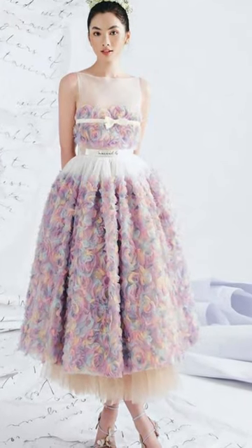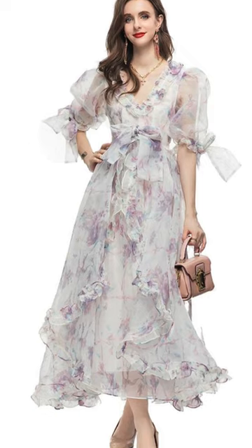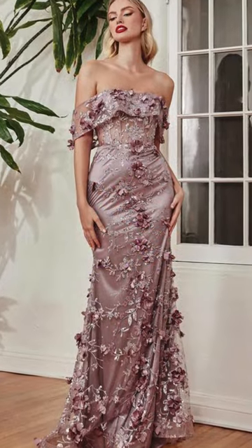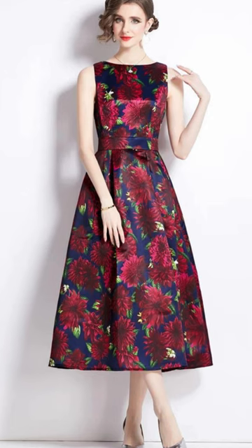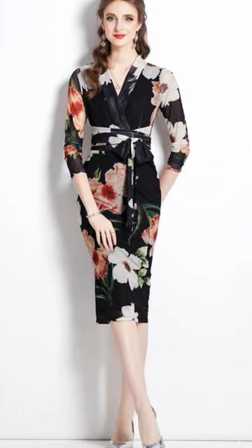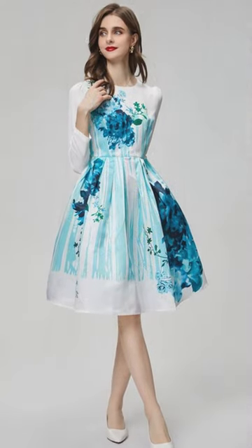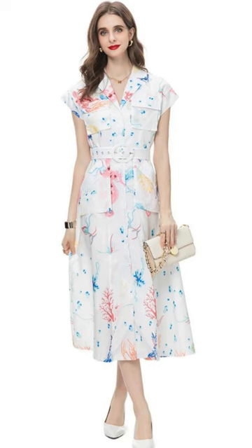Embracing the beauty and versatility of floral dresses for spring and summer weddings allows you to showcase your personal style while celebrating the joyous occasion. Whether you prefer timeless classics or contemporary designs, there's a floral dress out there to suit every taste, budget, and wedding venue. By carefully selecting the right fabric, color palette, and accessories, you can create a stunning wedding guest look that not only reflects the season's vibrant spirit but also makes you feel confident and radiant. So, why wait? Let your style bloom and make a memorable fashion statement at your next spring or summer wedding event.